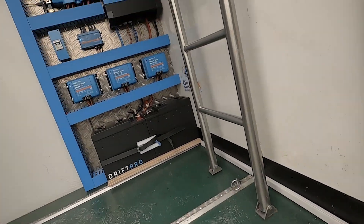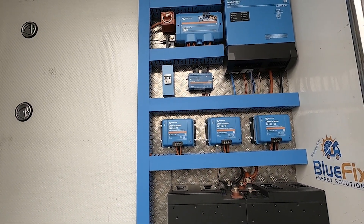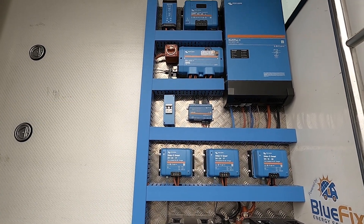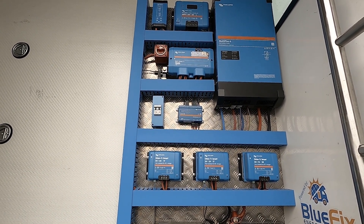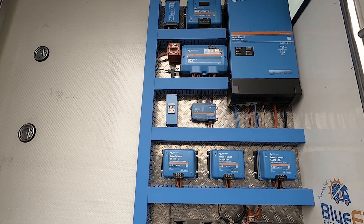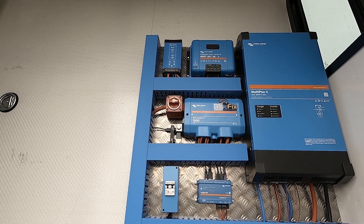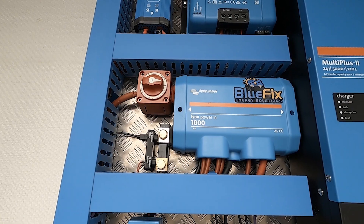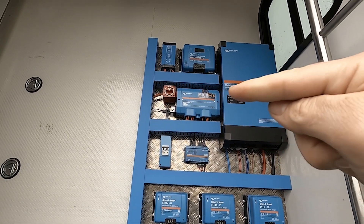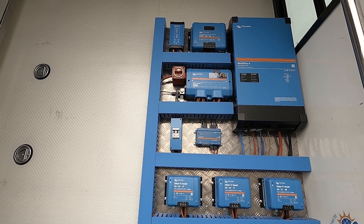Next, we have a solar breaker — we like to have isolation on most things, so that breaker turns off any juice coming down from the solar panels. Next to it is the Cerbo GX, which controls and monitors the whole system along with the touchscreen you saw inside. At the top we've got the Lynx Power In for the battery monitor and the main isolator for the whole system — it's a way to have positive and negative busbars and fuses all in one compact, neat unit.